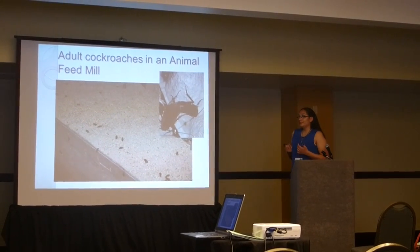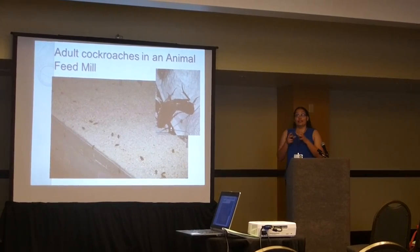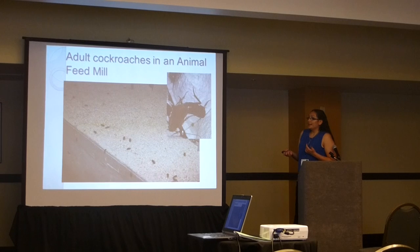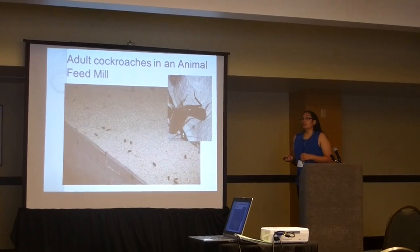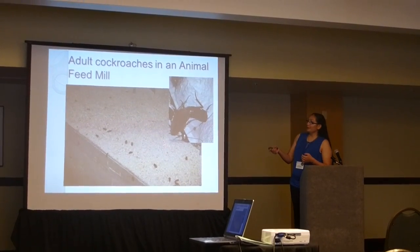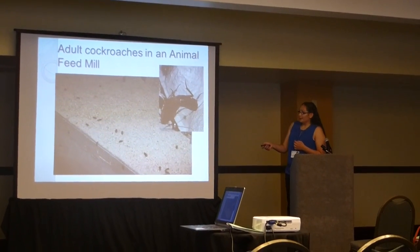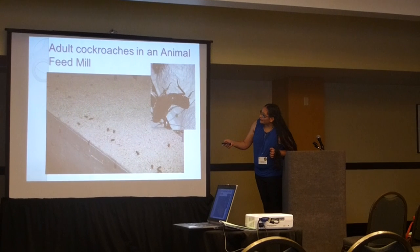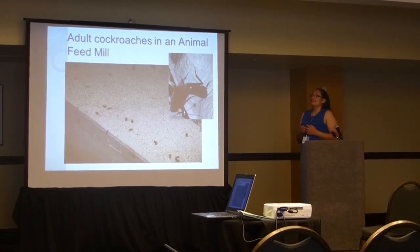We were at a feed mill at New Mexico State University, where they grind up corn, and you can see all of these cockroaches feeding in there. They were mating, and I witnessed them mating in the wild and wanted to know what was going on. The male is the lighter one with wings, and the female is the darker one without wings. There are multiple males visible here.